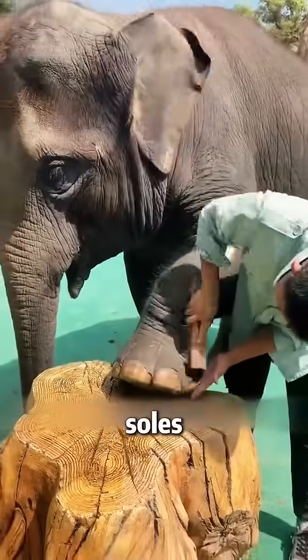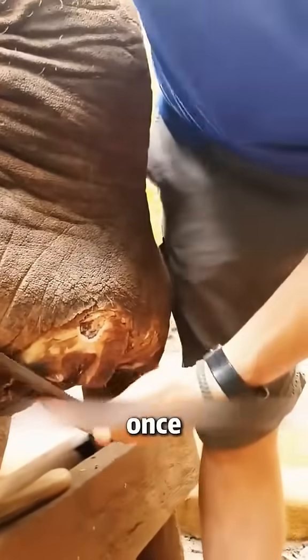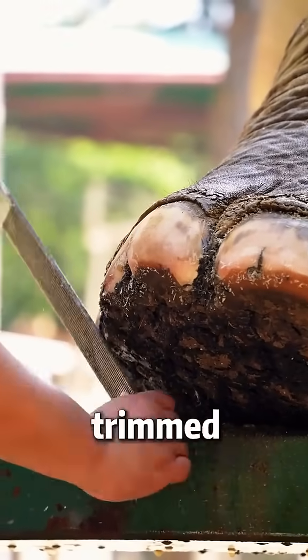However, the soft soles of the feet are also very fragile, and once injured, they have to be trimmed to prevent infection.